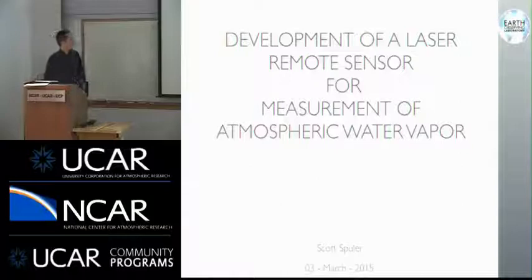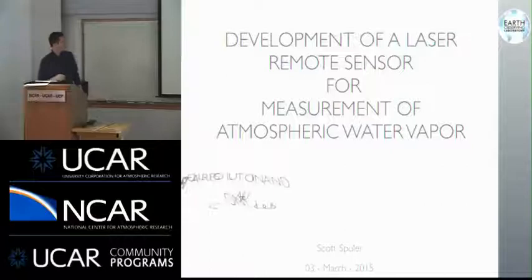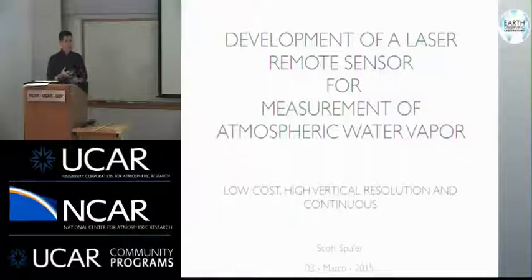So today I want to talk about this LIDAR. I do a lot with lasers and optics, and this particular instrument is a LIDAR for doing tropospheric measurement of water vapor. To be useful — because this is like the mission creep that always happens — this really needed to be low cost, it needed to have high vertical resolution, and it needed to make continuous measurements.